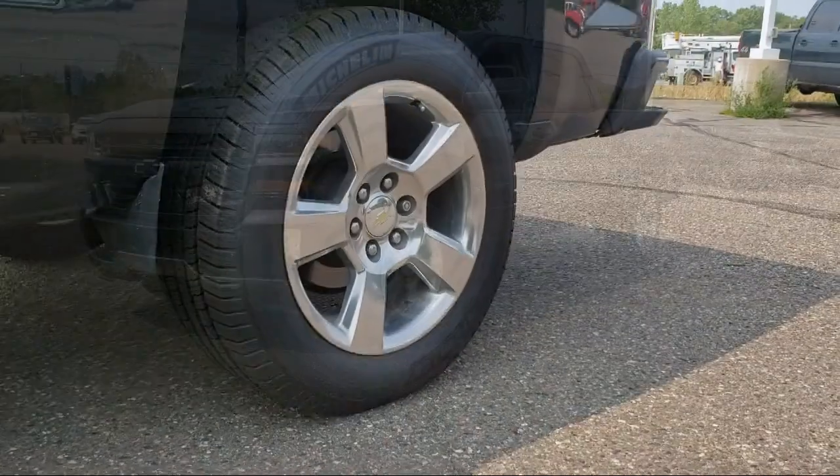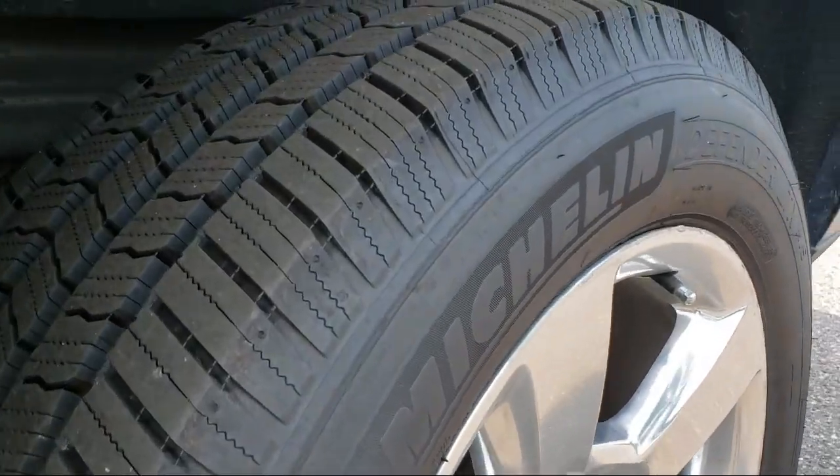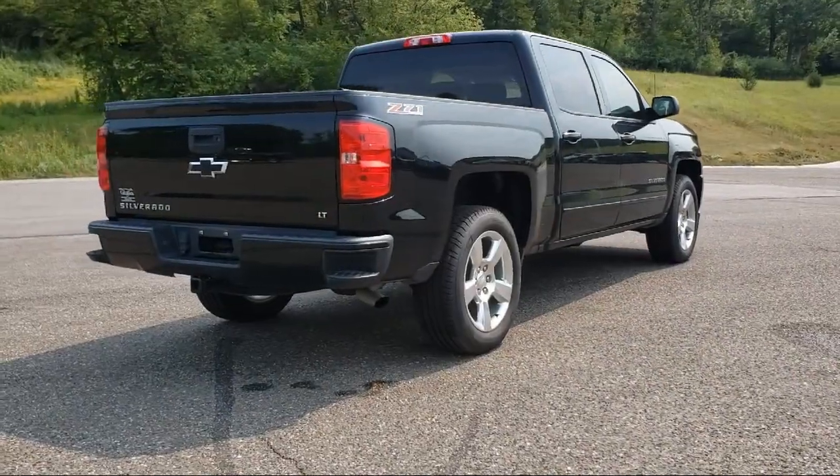CD player, fog lights, daytime running lights, heated side mirrors, and has less than 65,000 miles on the odometer.